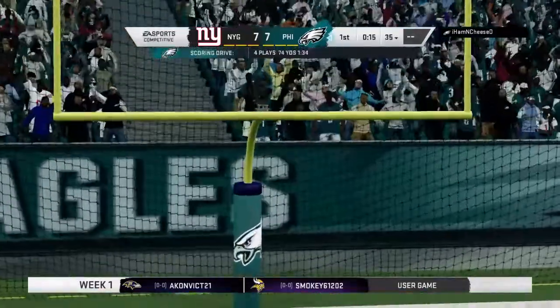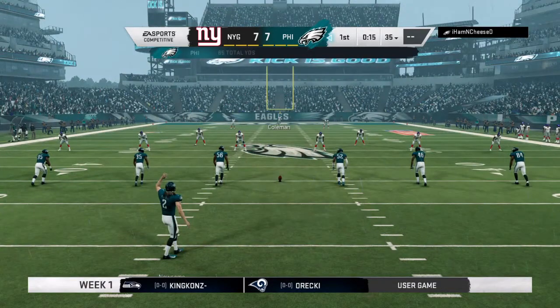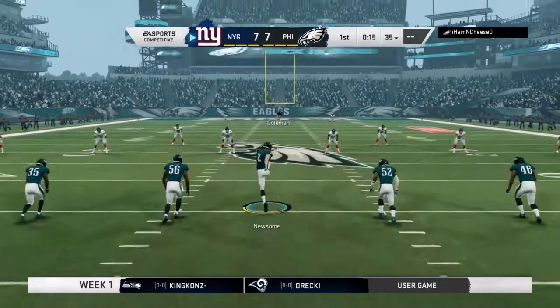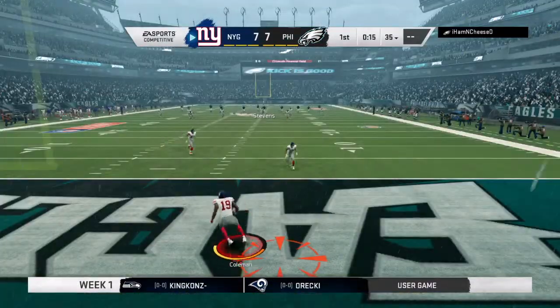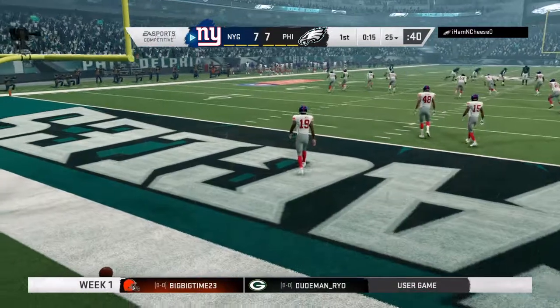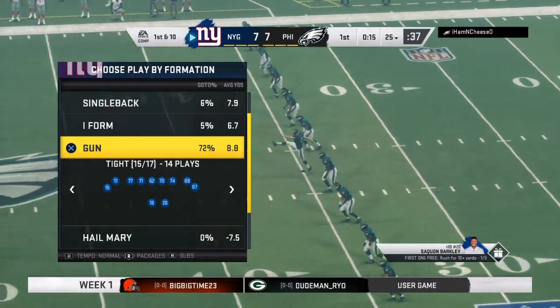A good hold in these wet conditions — the point after is up and good. And we are tied at seven. They kick it away, and the Giants take over first and 10 at their own 25-yard line.